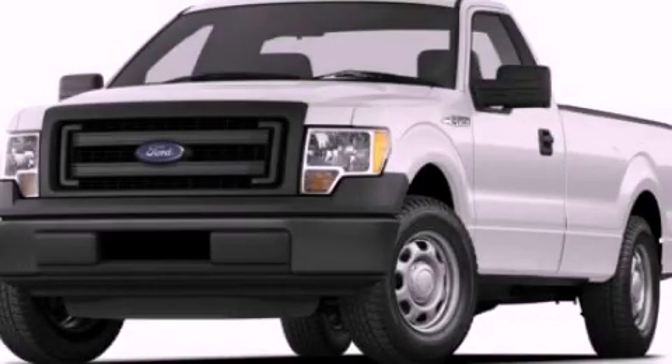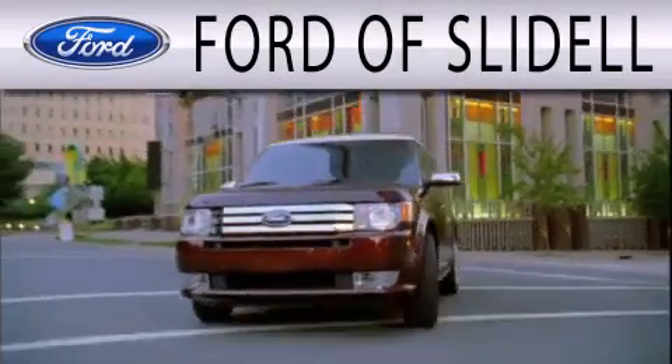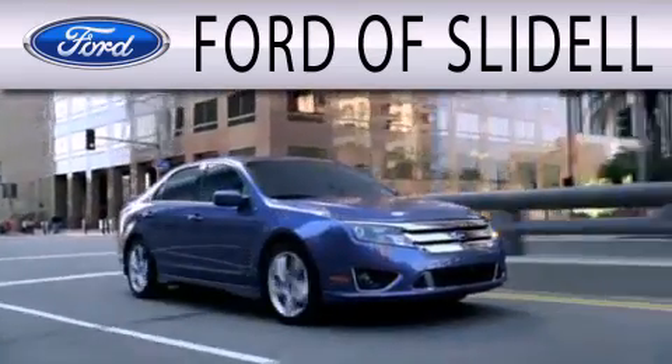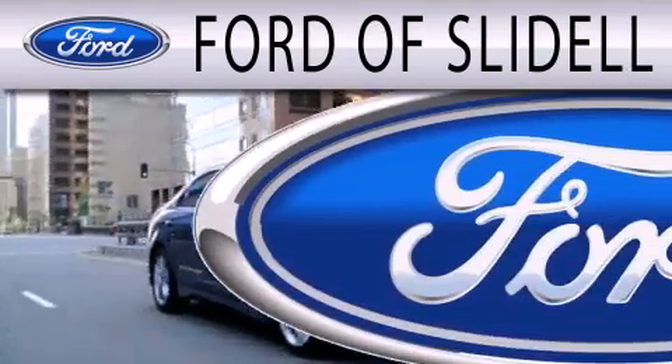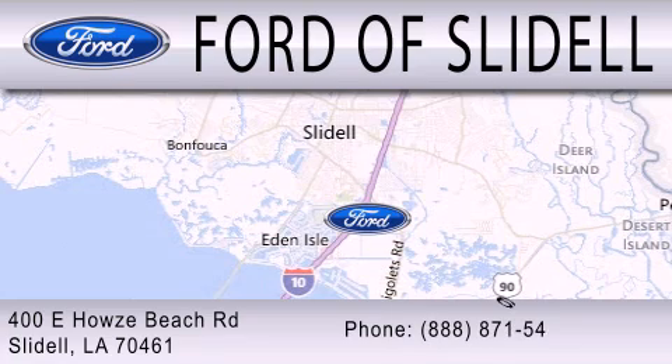Call or visit us right now and arrange your test drive today. Ford of Slidell is dedicated to doing everything possible to ensure that the experience you have selecting your next vehicle is as pleasant as possible. We are located at 400 Howells Beach Road in Slidell.